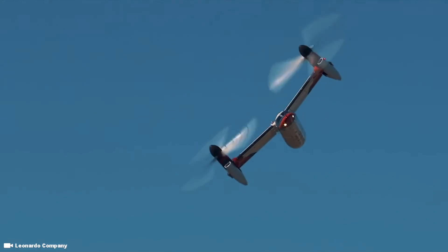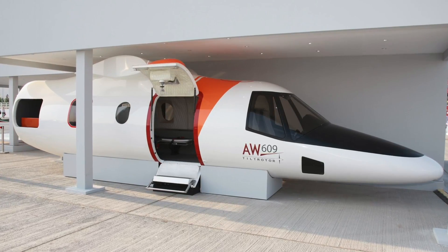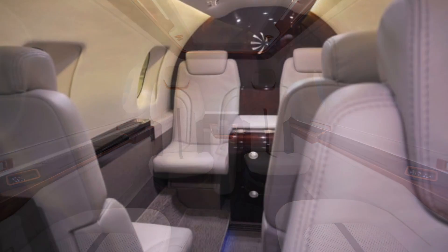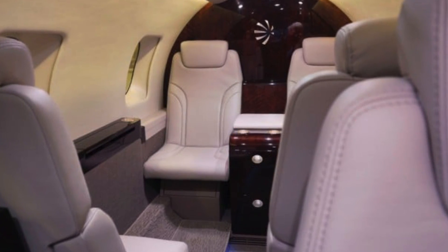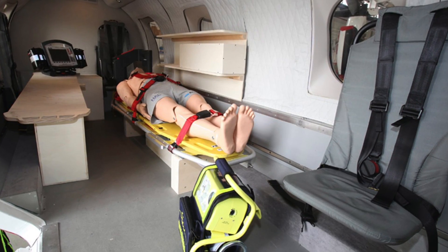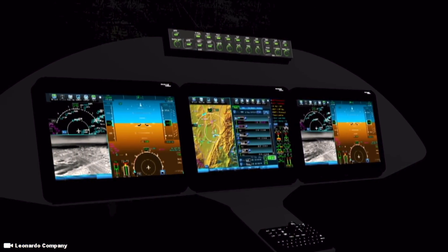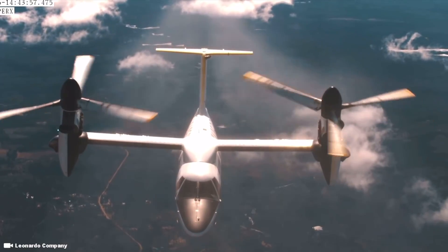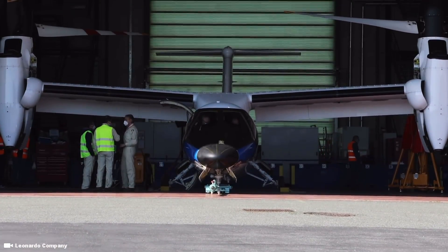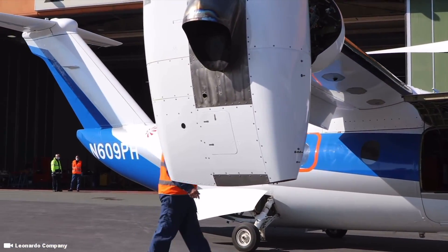Unlike the V-22, the AW609 has a pressurized cabin. Multiple cabin configurations have been projected, including a standard nine-passenger layout, a six-to-seven passenger VIP executive cabin, and a search and rescue model featuring a hoist basket and four single seats. Medevac and patrol surveillance-oriented variants have also been proposed. For increased passenger comfort, the cabin is both pressurized and equipped with soundproofing, with access via a 35-inch wide two-piece clamshell door set into the fuselage underneath the wings.